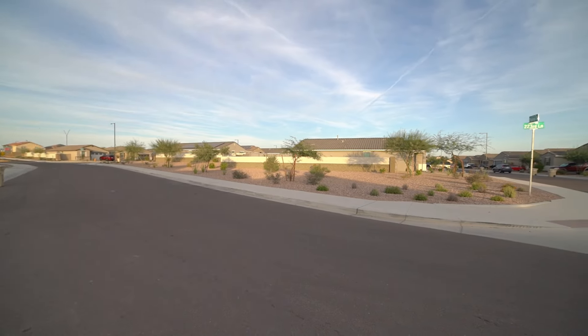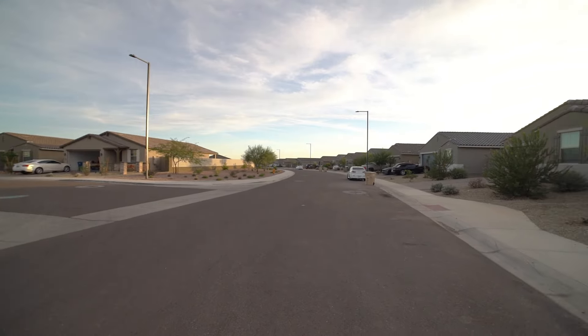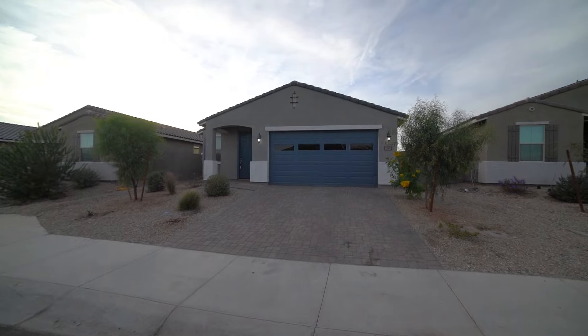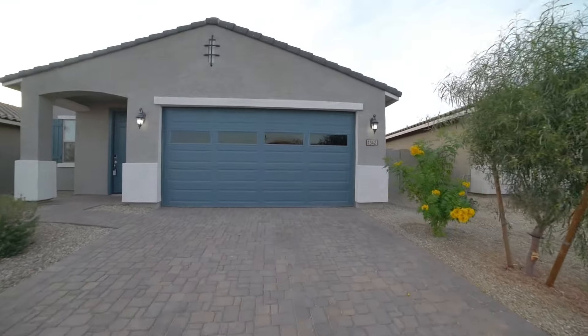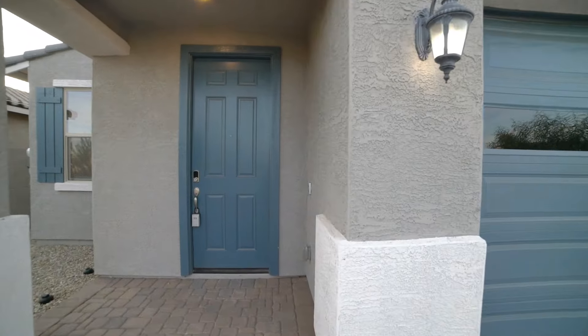Today we will tour 1342 South 223rd Lane in Buckeye, Arizona. ServiceStar Realty has been doing property management in Buckeye, Arizona since we opened our doors in 2011. We strive to be the best property management company in Buckeye.